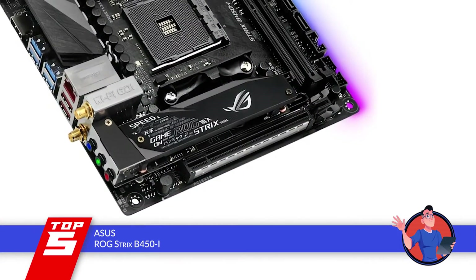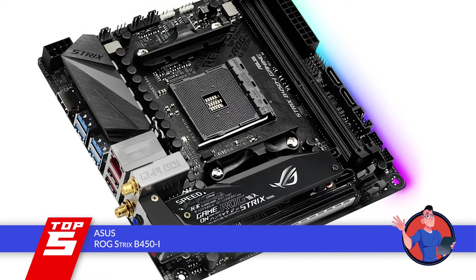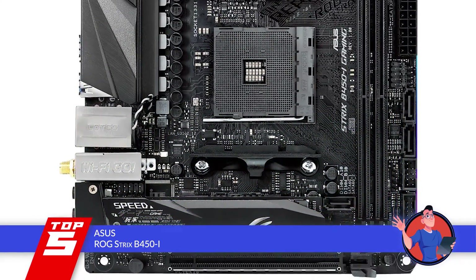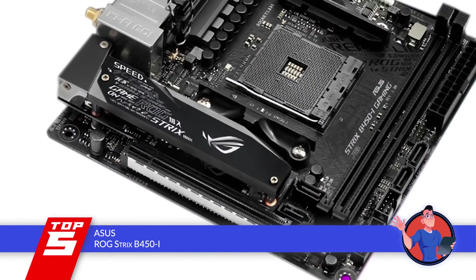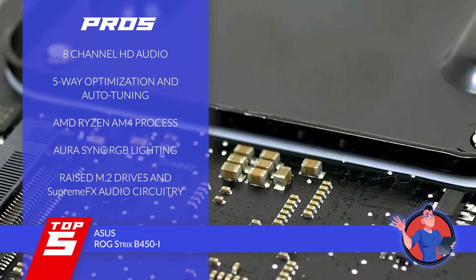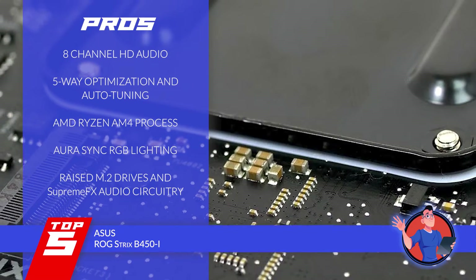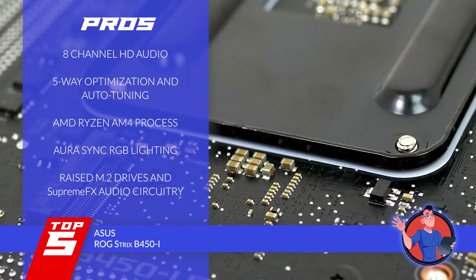Going by the words of a recent buyer will eventually convince you to invest in this unit, since all they find to say about it is good words. Almost everyone that has used this unit has found themselves to be highly satisfied with its functioning and features, which for them are better than those provided by the rest. Its pros are: it's geared with industry-leading 8-channel HD audio that a lot of other units lack. With 5-way optimization and auto-tuning, one can find the best of functionality.